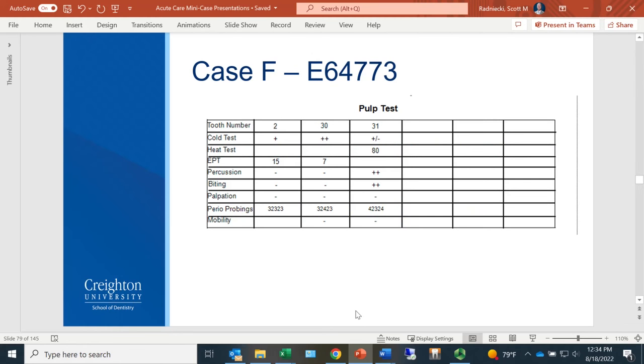We started with some pulp tests. Tooth number 31 had a noticeable carious lesion that could be clinically seen. We pulp tested 31, but also tested 30 and opposing number 2 because she had pain to chewing — we wanted to make sure the opposing tooth wasn't an issue. The pulp tests weren't contradictory but not a definitive answer. Cold was equivocal, but EPT was 80, meaning the nerve was non-responsive, suggesting the pulp wasn't necrosed. Sensitivity to percussion and biting was very high, indicating this was our suspected tooth.